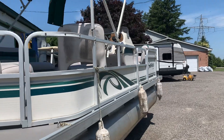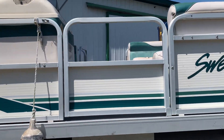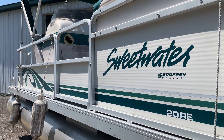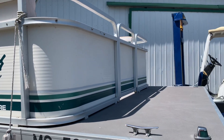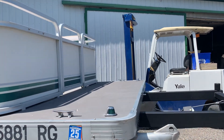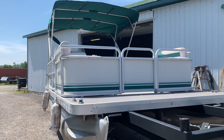It needs a good bath — there's some staining on the seats and stuff like that, so we've got to give it a good scrub. The pinstriping is near perfect, really is. No dock rash on this side. Nice platform on the front to fish off, jump off, or get onto the dock.